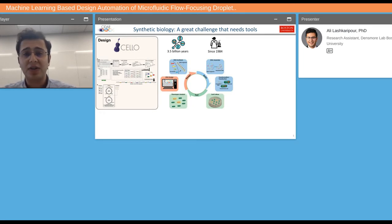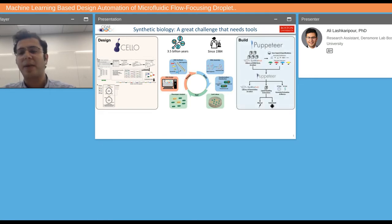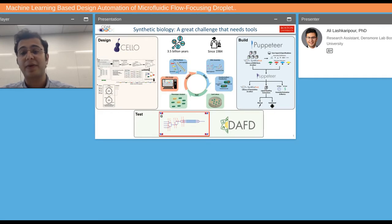You can have a high-level description of what functionality you want your synthetic circuit to carry out, and then different candidates would be proposed by the tool that you can later assemble and test. We have tools like Puppeteer that can provide instructions for assembling these synthetic circuits, either with manual assembly or using automated liquid handling robots. And we are also developing tools for microfluidic-based testing of these synthetic circuits.